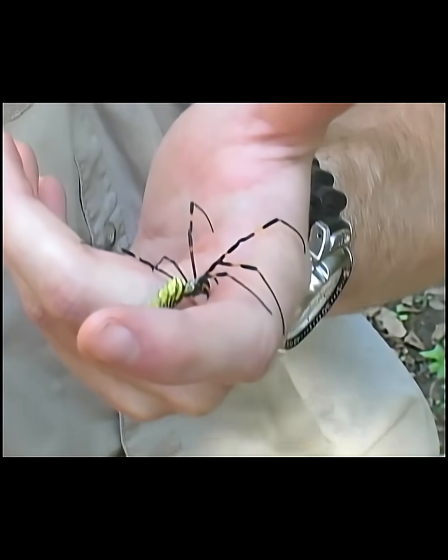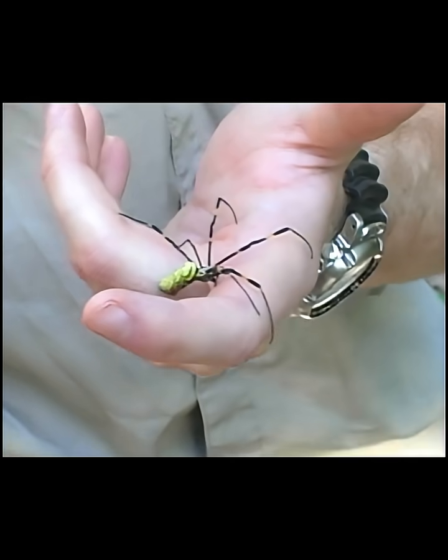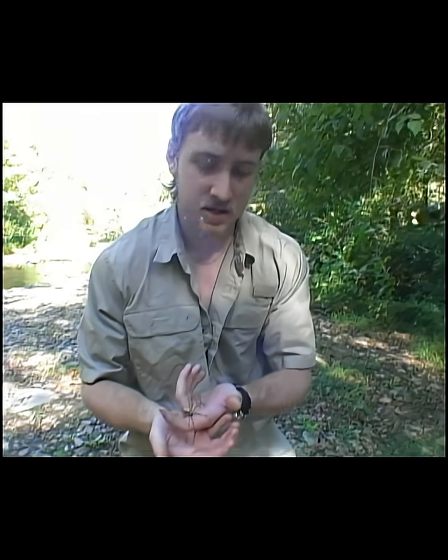Just because they're invasive doesn't mean they're not a beautiful animal. They didn't want to be here. But at the end of the day, they're here and they're not meant to be, and their effect on the ecosystems is still being studied. Doesn't make them any less gorgeous though.